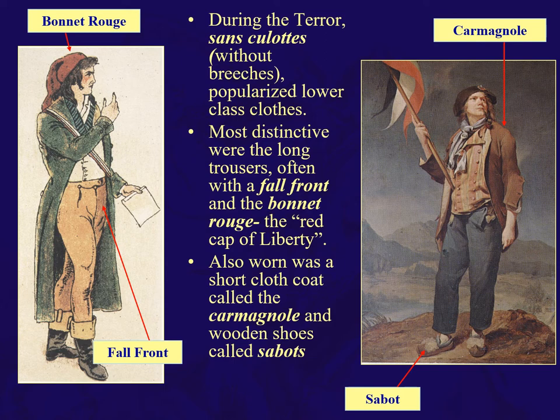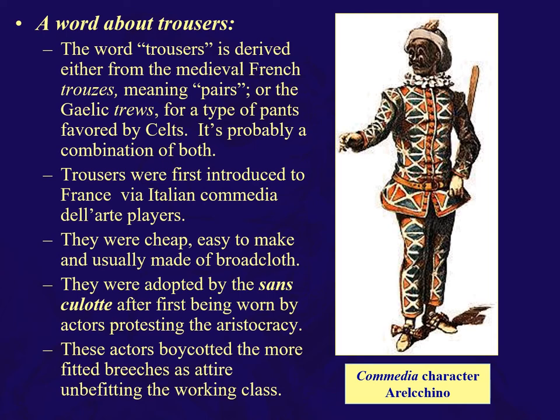Let's talk about trousers for a moment. The word comes from a medieval French word 'trousers,' or the Gaelic 'trews,' for a type of pants favored by the Celts. I don't know if you remember when we were studying the Romans, the Celts running around looking like they were wearing pajama pants — that was one of the trews. Probably a combination of both is the etymology of the word.